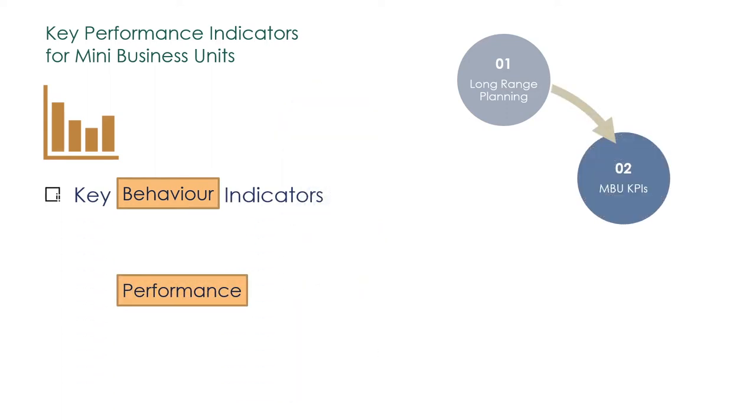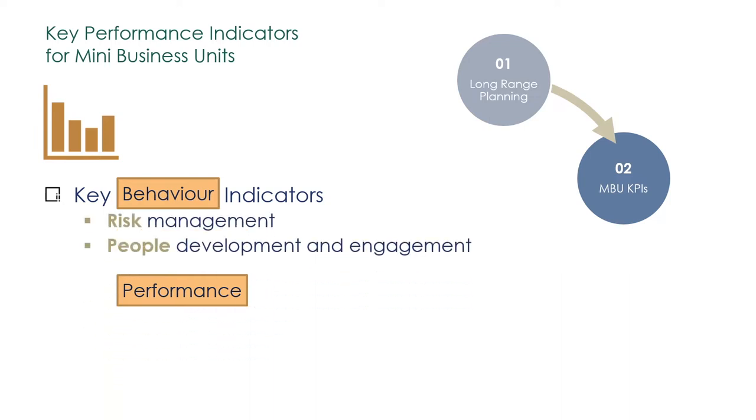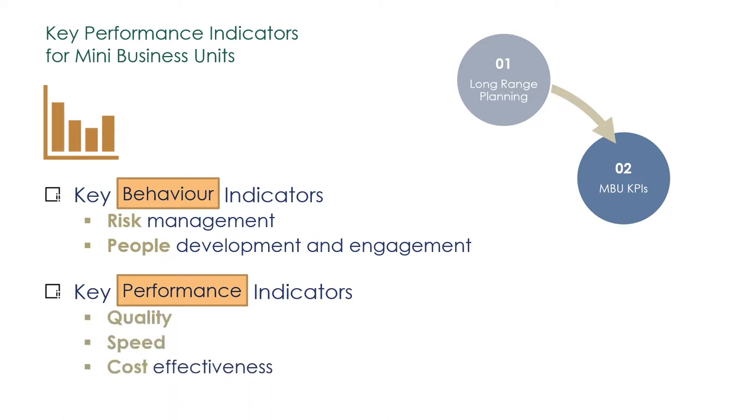Key behavior indicators measure the progress on factors of risk management and people development and engagement. For example, for risk: the number of near misses. For people: the training plan achievement or the number of innovations implemented. Key performance indicators measure the improvement of processes on factors of quality, speed, and cost effectiveness.